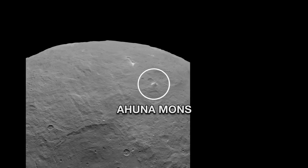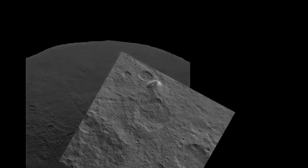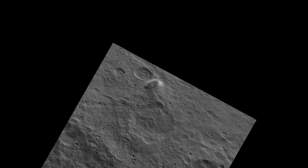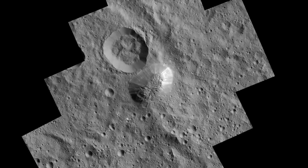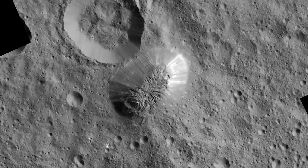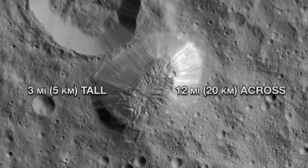This is Ahuna Mons, the highest mountain on Ceres, towering in an otherwise unremarkable area. It seems very odd that it rises so sharply, and geologists still don't know why. On its steepest side, it soars three miles, higher than any peak in the continental United States.